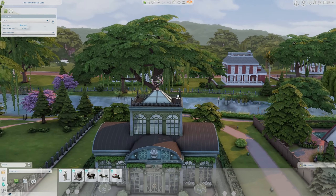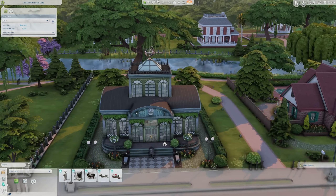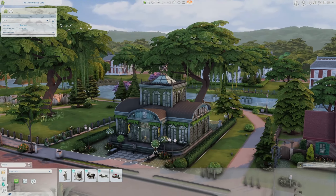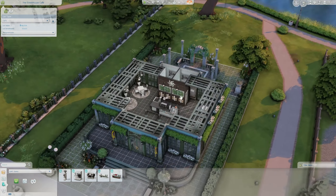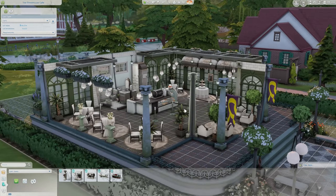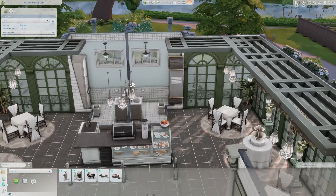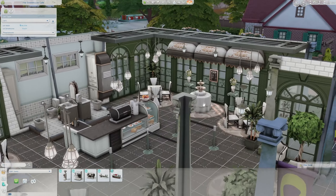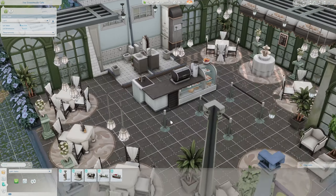Next up I wanted to check out this greenhouse cafe. On the map, this is actually where the Goth household was, but now it is replaced with this adorable greenhouse cafe. This definitely looks like a greenhouse — something I could never build. It is so beautiful. Let's go inside. It is definitely very elegant. We have bathrooms in the back and of course a place to order coffee and pastries.